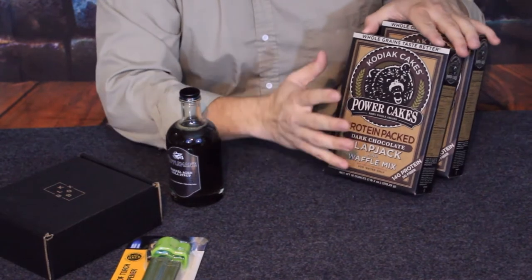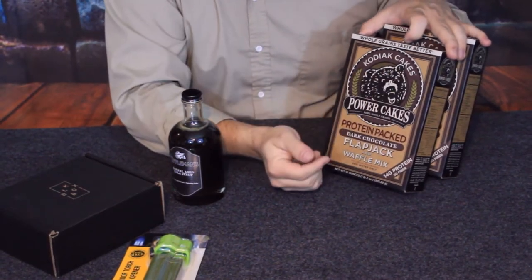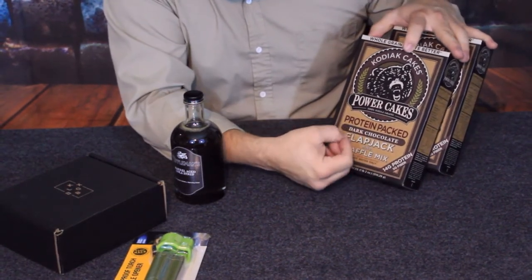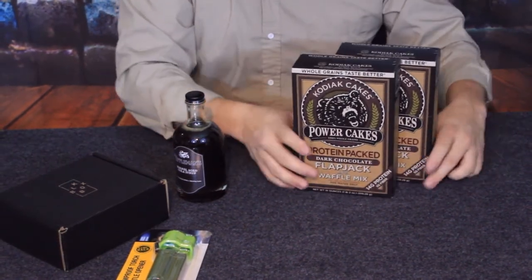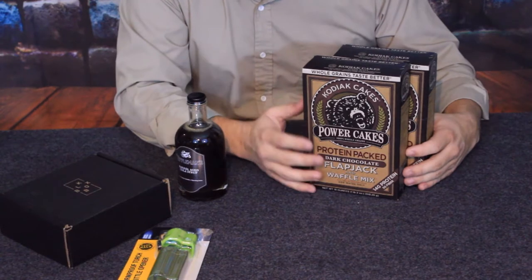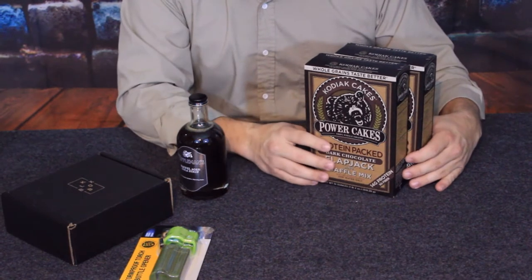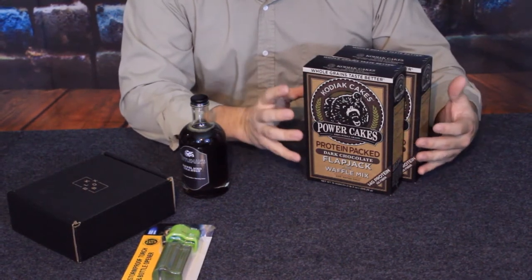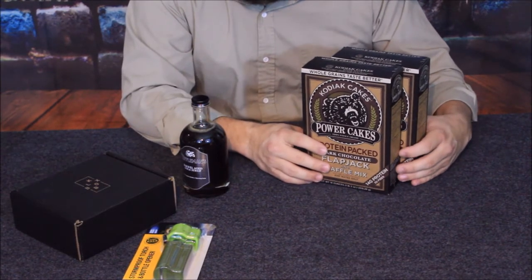For this first item, we got two of them. At the top it says Kodiak Cakes, and they are called Power Cakes — a protein-packed pancake mix. These aren't your standard Aunt Jemima or Betty Crocker pancakes; they have additional protein added so that the protein helps you stay fuller longer and provides a more balanced diet rather than just eating a bunch of carbs.